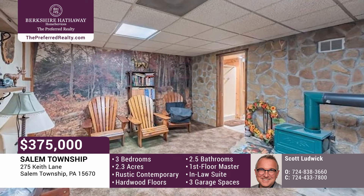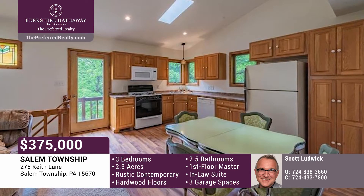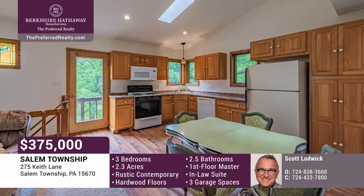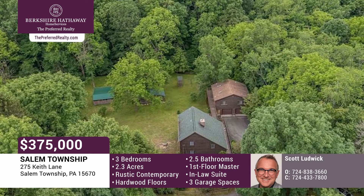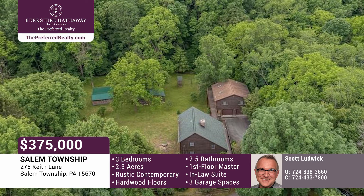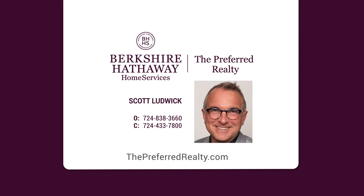There's a one-car integral garage and an oversized two-car garage, with a full basement below, and a cute two-bedroom in-law suite above. Also on the property is a dog kennel, chicken coop, bunny house, and nice shed. This could be your little slice of heaven. Call Scott Ludwick today.